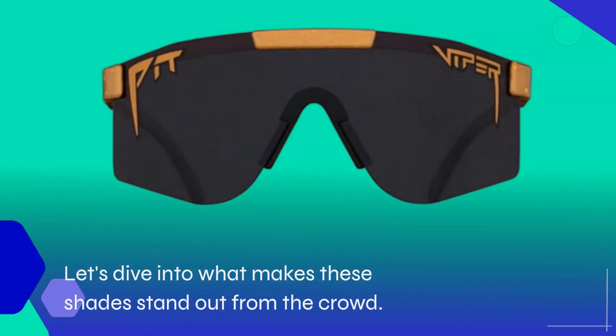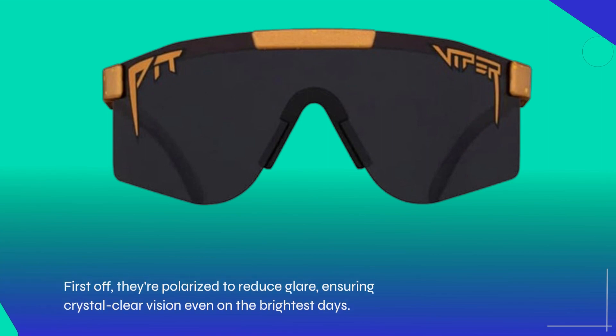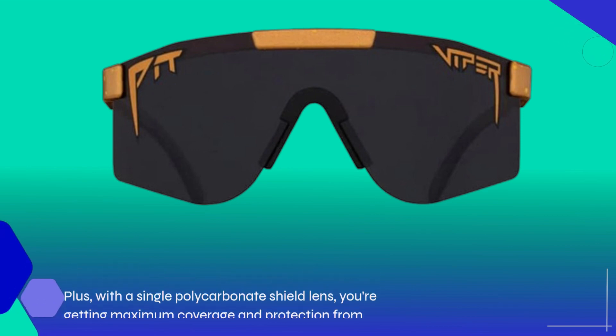Let's dive into what makes these shades stand out from the crowd. First off, they're polarized to reduce glare, ensuring crystal clear vision even on the brightest days. Plus, with a single polycarbonate shield lens, you're getting maximum coverage and protection from harmful UV rays.